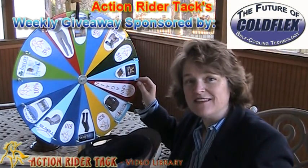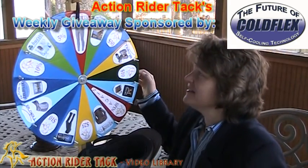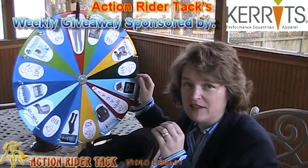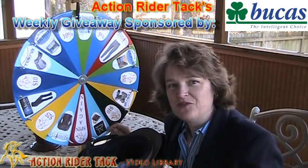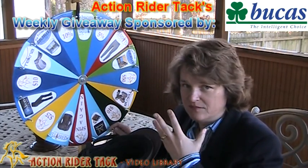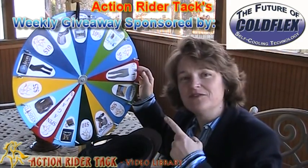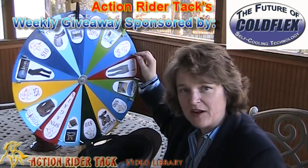We have ColdFlex — they're offering these self-cooling blankets for your horse. Carrots is offering their incredible pant; this is a really, really nice classic pant for you. Bucus — gorgeous, gorgeous turnout, you're going to just love it. And the ColdFlex self-cooling vet wraps — of course both ColdFlex products are reusable.